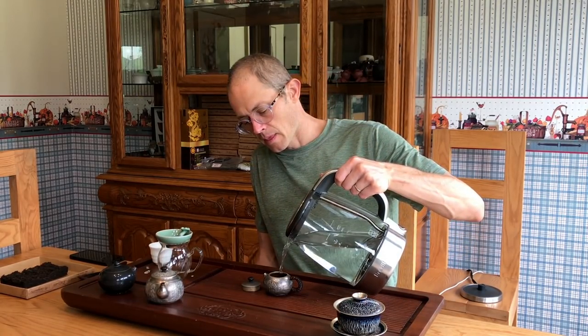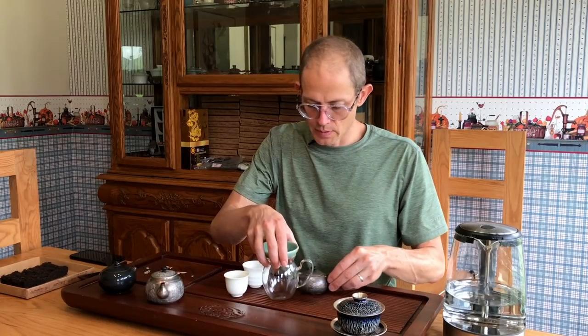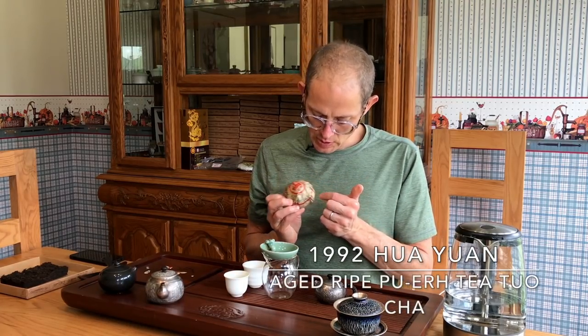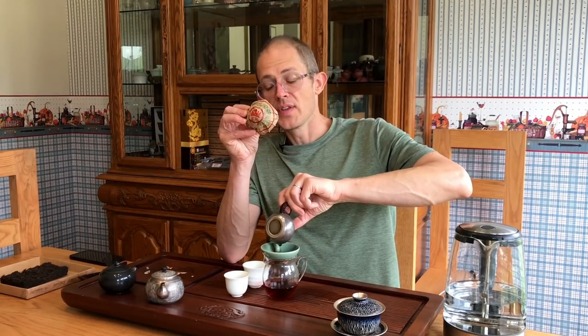We also recently added a 1992 Huayuan, which is actually a Kunming Tea Factory ripe Tuo Cha. This is also a fantastic tea from 1992 — one of the oldest ripes we've sold. Highly recommended: the 1992 Huayuan ripe Tuo, 100 grams. But yeah, let's get to it.